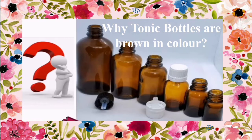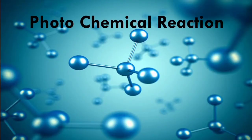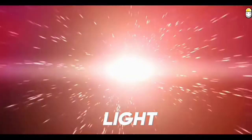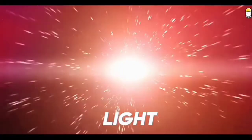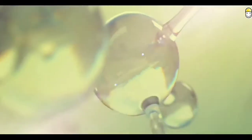In this video we will see about why the tonic bottles are brown in color. Before seeing the reason, first you have to know about the photochemical reaction. A photochemical reaction is a reaction which is triggered when the light energy is absorbed by the substance's molecules.